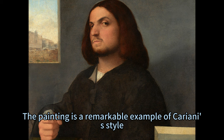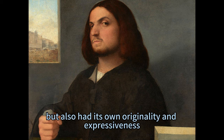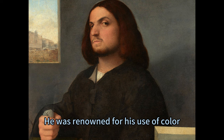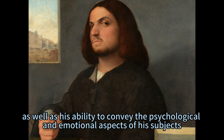The painting is a remarkable example of Kariani's style, which was influenced by his contemporaries Giorgione and Titian, but also had its own originality and expressiveness. Kariani was known for his portraits of Venetian nobility and clergy, as well as his religious paintings and landscapes. He was renowned for his use of color, light, and detail, as well as his ability to convey the psychological and emotional aspects of his subjects.